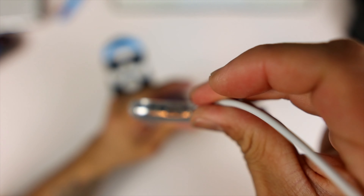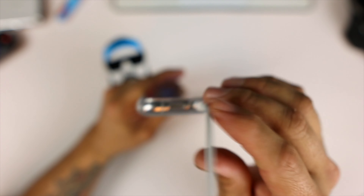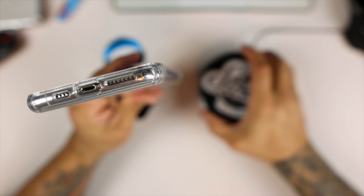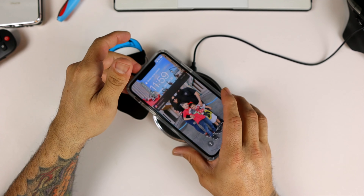On the bottom of the phone case you have all your cutouts, nice and precise with no issues. You can plug your cord with no problems, and it looks like you have plenty of room for a third-party charging cable with a thicker plug.